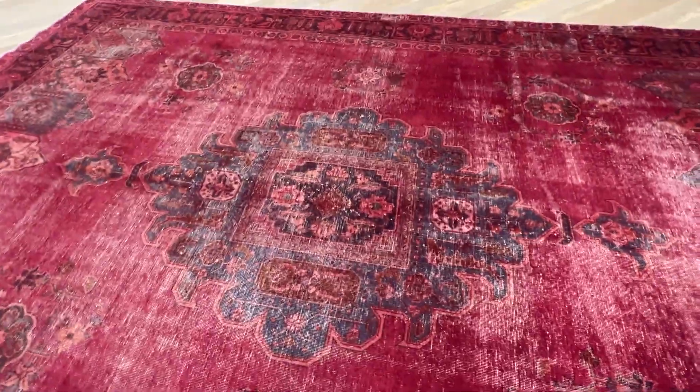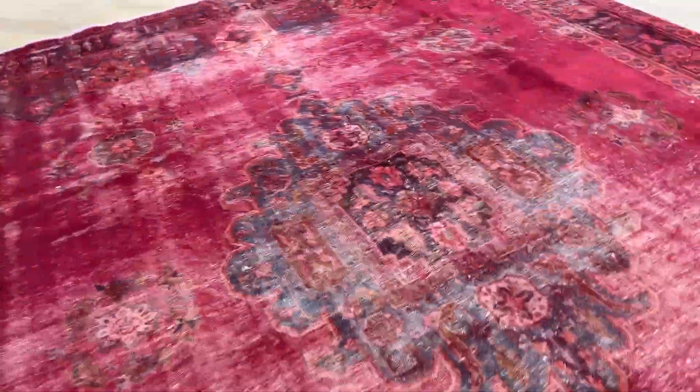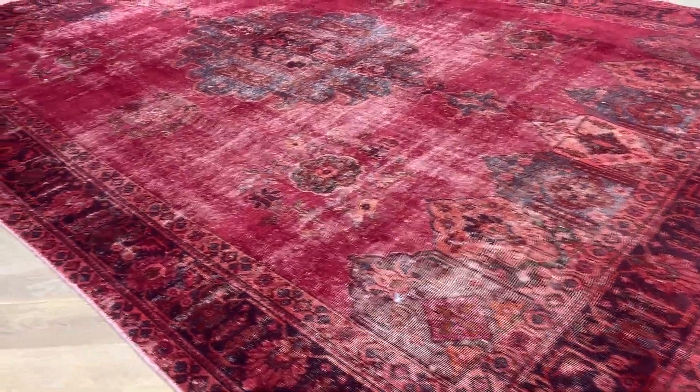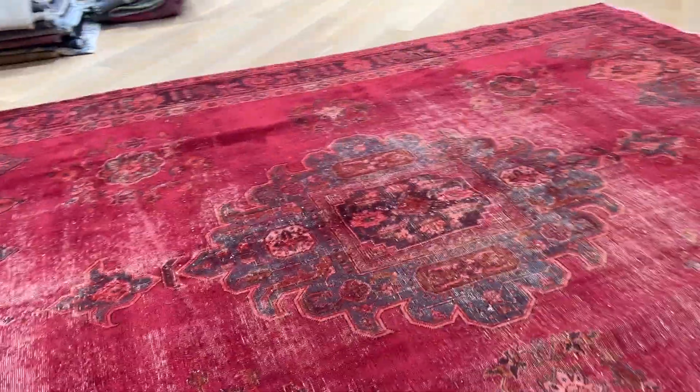The medallion is so beautiful as well. It's got like this green inside this carpet. Very unique, very beautiful feel and look to this carpet. Very good borders. Again, this is a carpet to last a lifetime. It's a very high quality Persian handmade carpet.